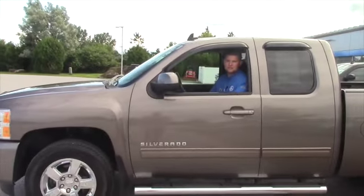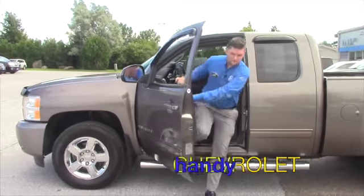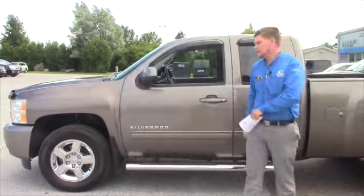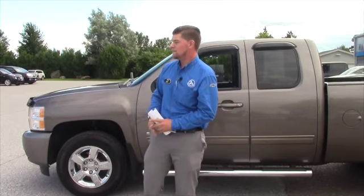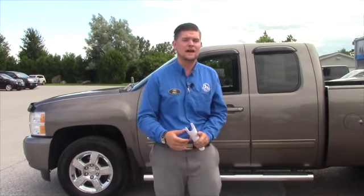Hi Daniel, this is Matt from Handy Chevrolet. I just want to thank you for your inquiry. On the 2012 Silverado, basically what I did is I searched through my inventory because the one you inquired about was sold. I actually searched through my inventory and found this brownstone metallic 2012 certified LTZ.